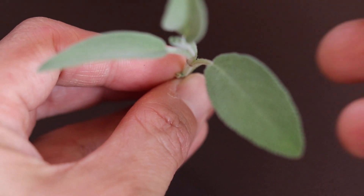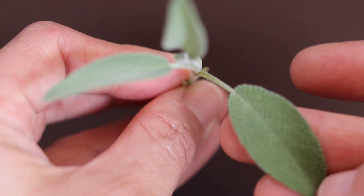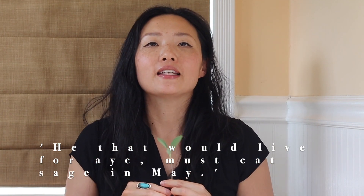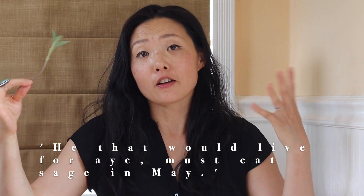The first herb is one most people have heard of: sage. Most of you have this either in your kitchen spice rack or growing out in your garden, which is really wonderful — it's very accessible. There is an old English saying, and it goes something like: 'He that would live for aye must eat sage in May.' 'Aye' just means longevity or forever, so they were onto the fact that sage had some really great health benefits.